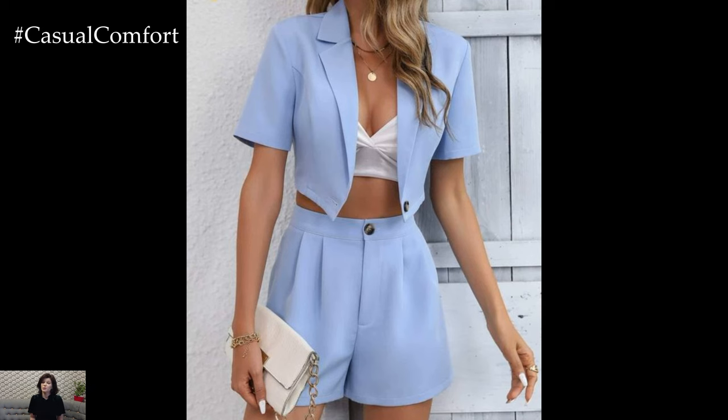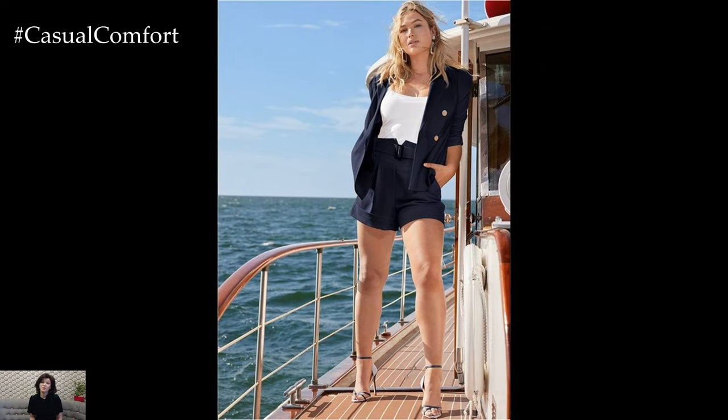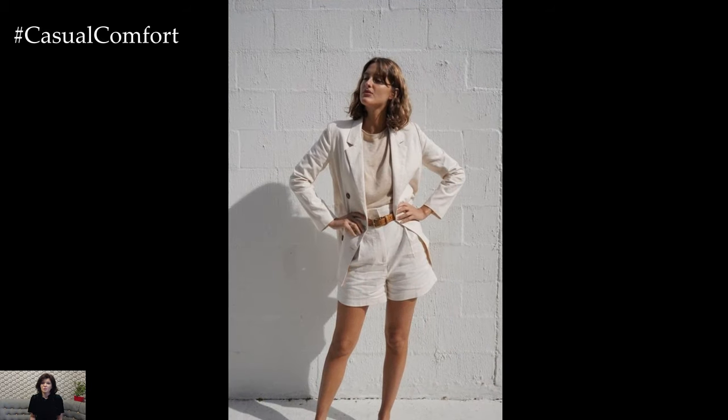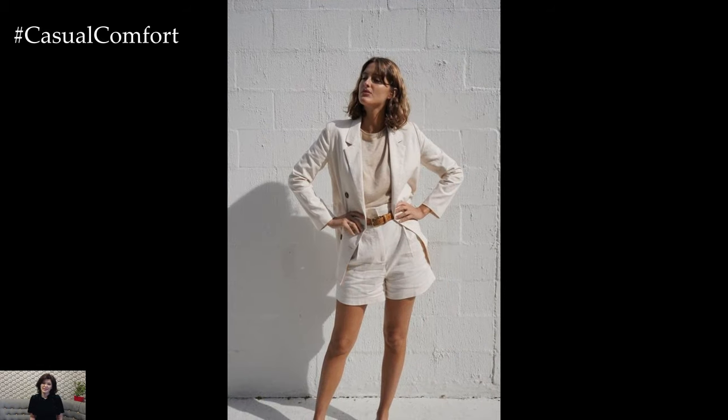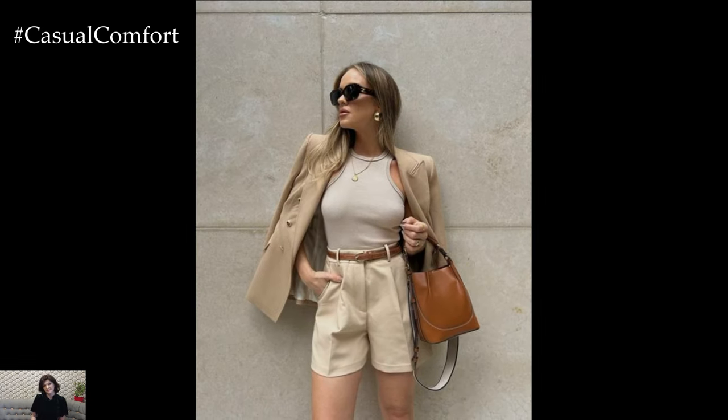The top you choose to wear with your blazer and shorts can vary depending on the occasion and your personal style. For a polished look, opt for a tailored blouse or a crisp button-down shirt. Tucking in your top can help define your waist and create a more put-together silhouette. If you prefer a more casual vibe, a simple t-shirt or a lightweight sweater can also work well.